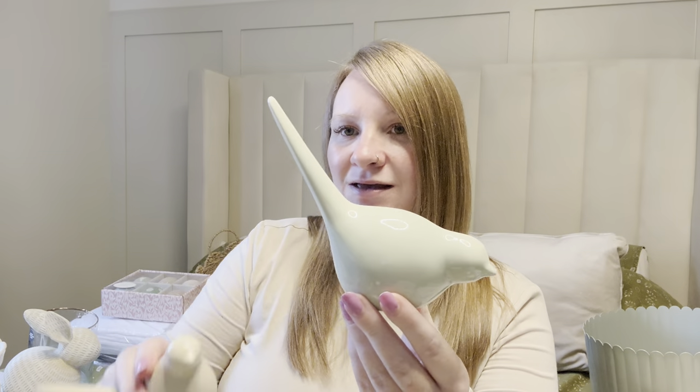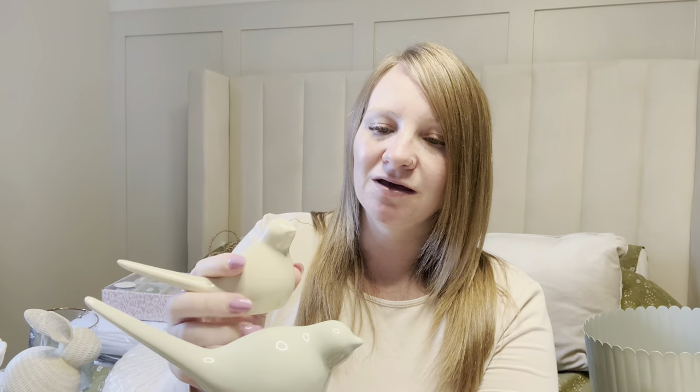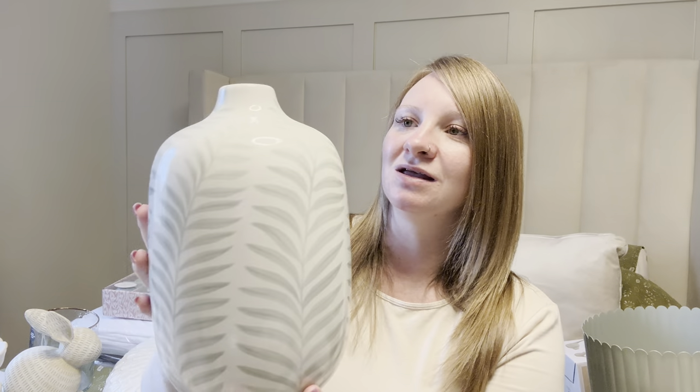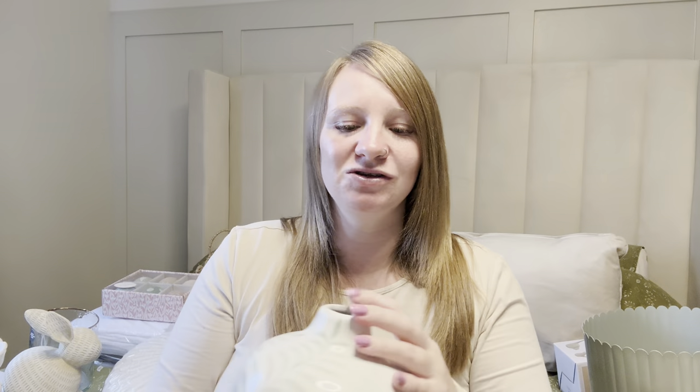The bigger one is the sage green and the off-white is slightly smaller. I thought styled on one of our shelves that we're going to be making in the front room they'd look really cute and just add that little pop of colour that's still quite subtle. Also from The Range, sticking with the sage theme, I have got another vase — it's got this gorgeous leaf print design. I can't remember how much this one was but it's really gorgeous — I might just have that on the shelf without any stems because the neck is quite thin, but just to add that pop of sage.